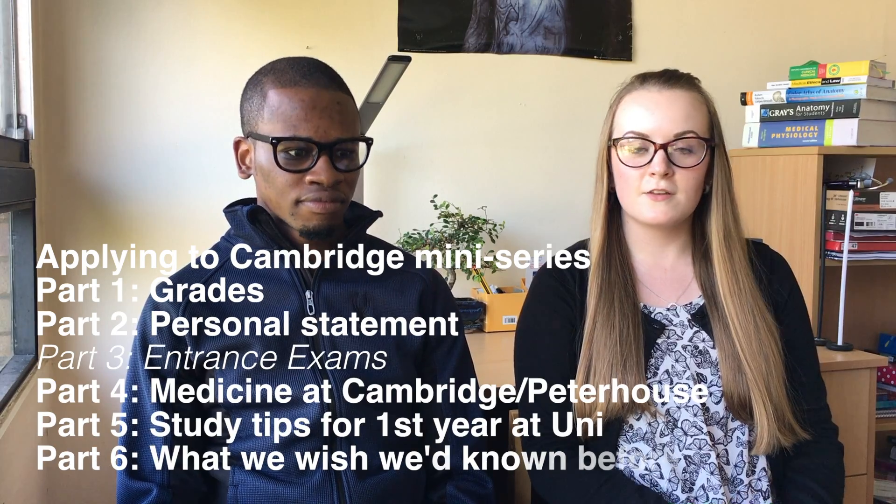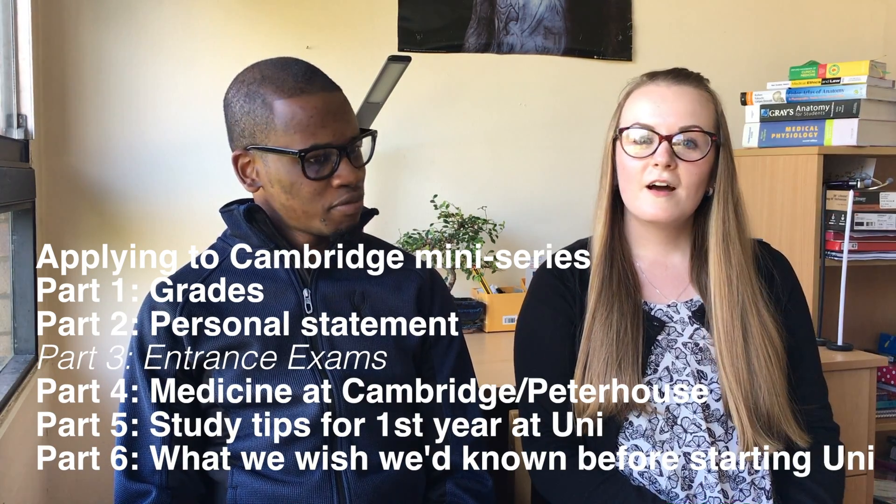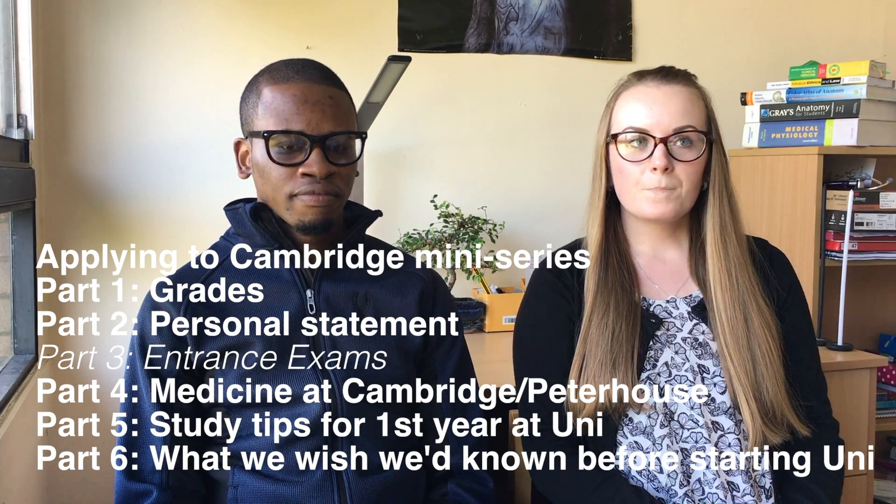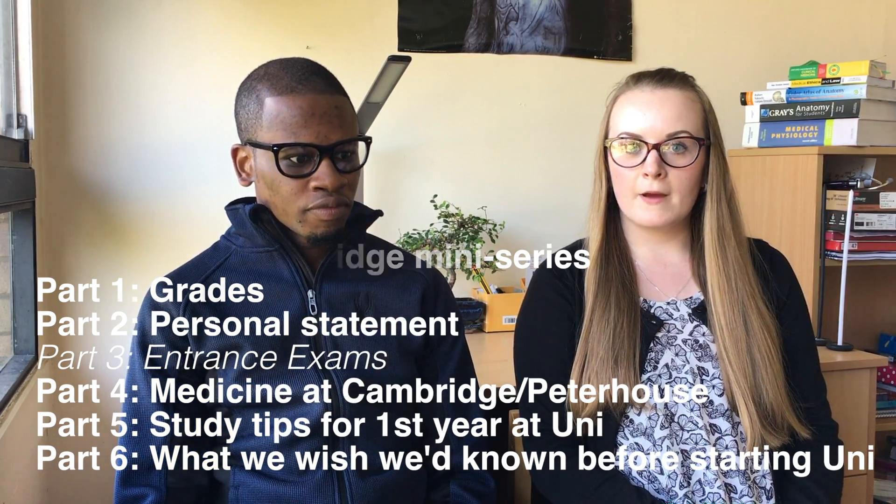Today we have another video in the mini-series about applying to the University of Cambridge to study medicine. We're going to be talking about the entrance exams for medicine — both the UKCAT and the BMAT. Obviously you don't need both for Cambridge, you just need the BMAT, but we're going to discuss both. There's a lot of information on the official websites, but we wanted to condense it down and put it into one video.